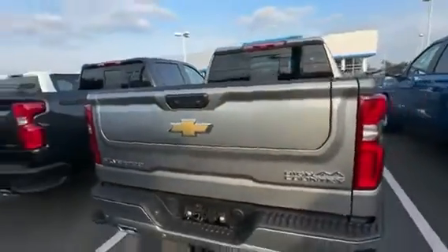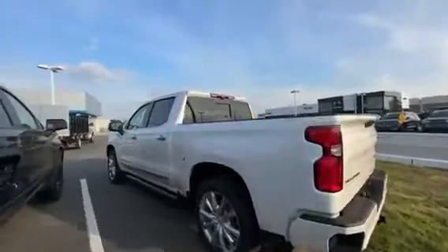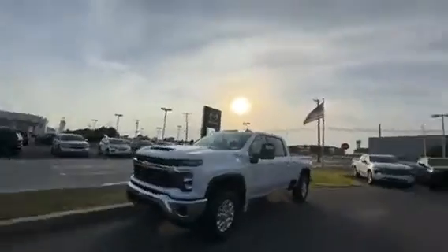Got a High Country right here that's got a flex tailgate. Got a High Country here with some power boards. Just wanted to let you guys know what I had as far as my new vehicles.